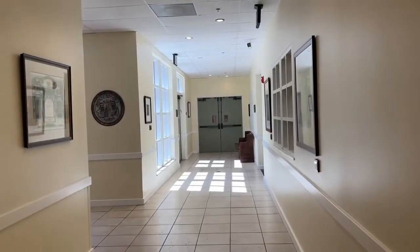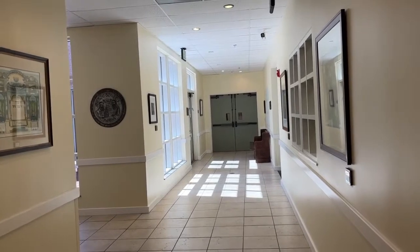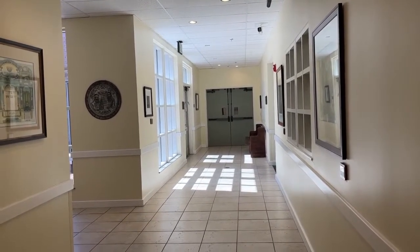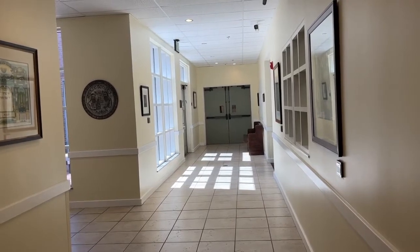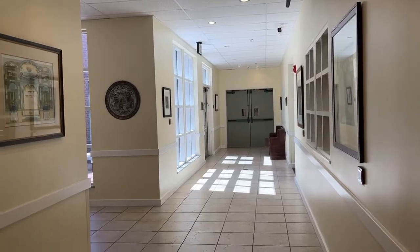Those doors in front of me go into the preschool and the religious school classrooms. When they are in session, because of COVID and so on, we are not really allowed to visit that area, so we won't be going in there — but maybe at some point we'll be able to go in there again.